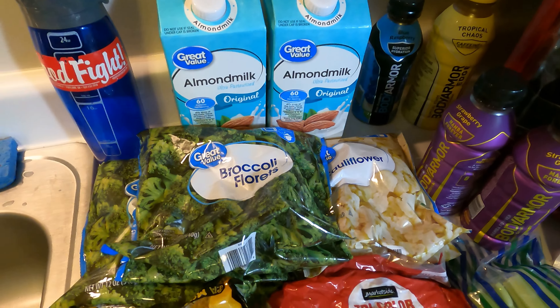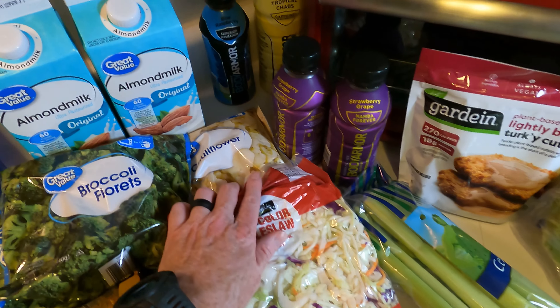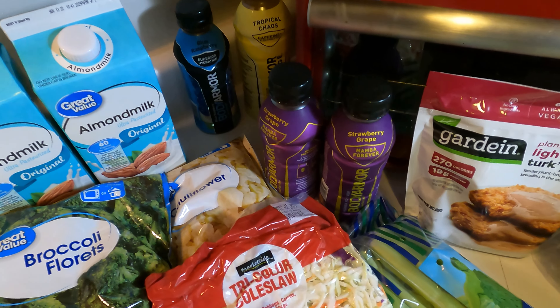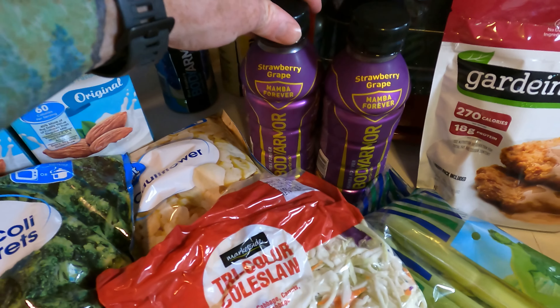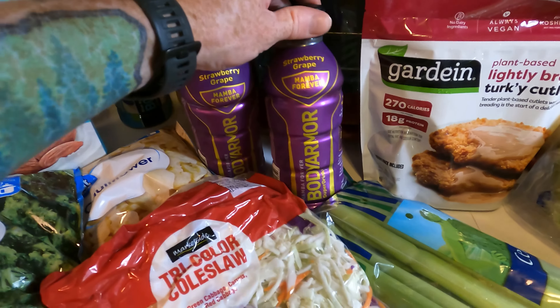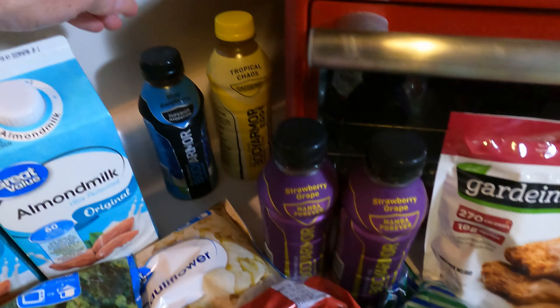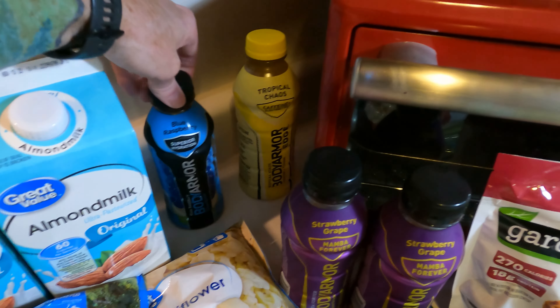These were quite the deal over at Walmart. These Daya Fiesta Breakfast Burritos — we ended up getting a couple of them. They were $0.72 each. I don't know why they were clearancing them off, but they were, so we grabbed a bunch of stuff we maybe normally wouldn't buy. These Body Armors I use for when we're out hiking or exploring. I like the Mamba Forever flavor — the strawberry grape. Blue raspberry is pretty good too.